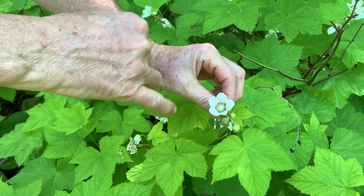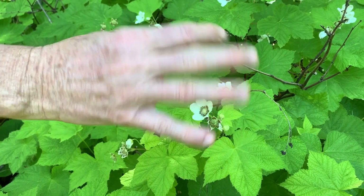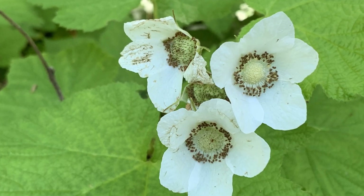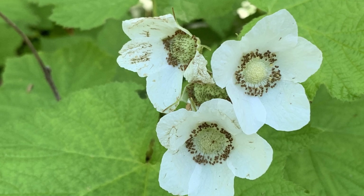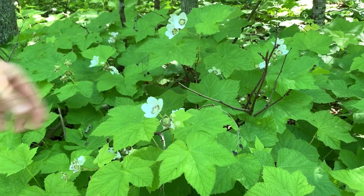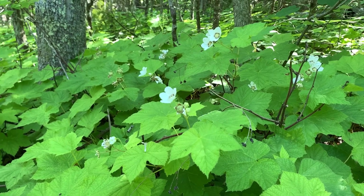A typical rose family flower has five petals and is synecious — meaning it has both male and female flower parts in the same flower. They're called perfect flowers. It grows usually about two to three feet tall and has these maple-like leaves. A lot of people would walk past this and say, 'Well, that's a maple seedling,' but it is not.